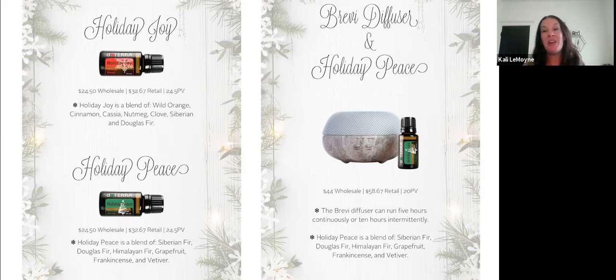Harvest Spice with Citrus Bliss has been amazing lately too. Holiday Joy has high antioxidant properties from cinnamon, cassia, and clove. Holiday Peace is a little more calming with frankincense and vetiver, also great for our immune system. I like these to replace toxic scented things you can buy, like the sticks or pine cones that smell like Christmas. Since consistently using oils and reducing the toxic load in my home, I notice immediately when I walk into a store and get a headache from the synthetics.